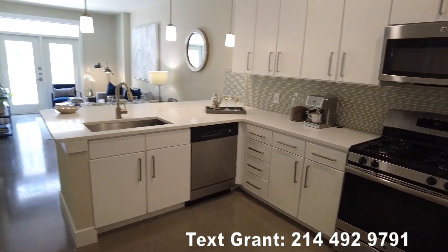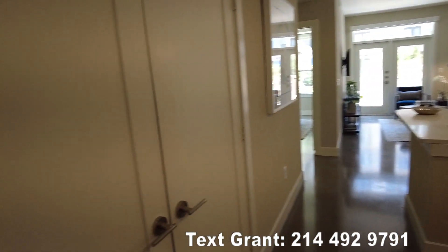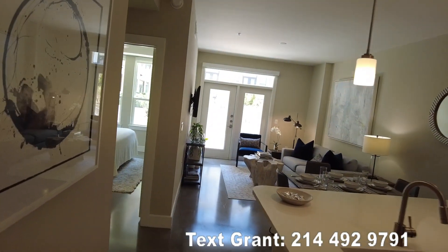Wouldn't this be the perfect kitchen for you here in downtown Houston? It's all light, bright, new — feels great. You've got a washer/dryer behind this door, all set for you, so you don't have to buy any of that stuff. It's all here, ready to go.